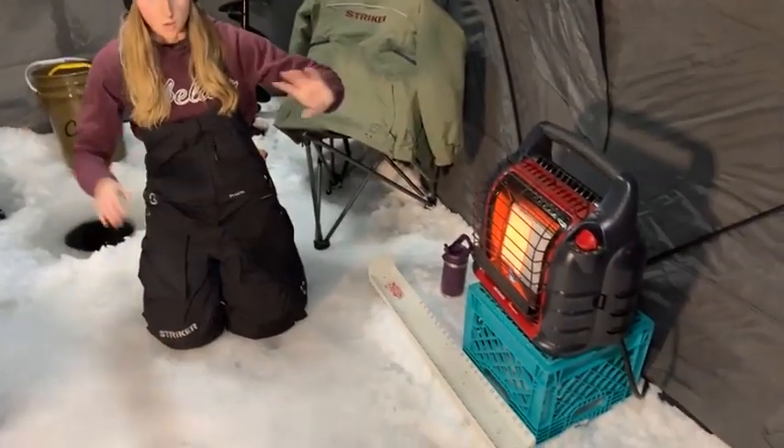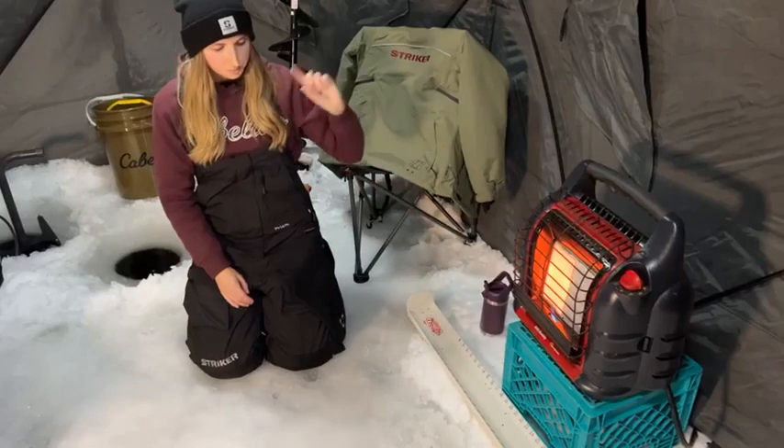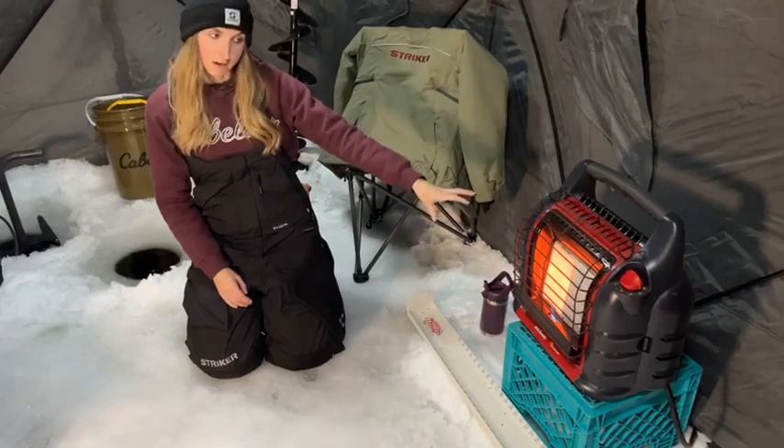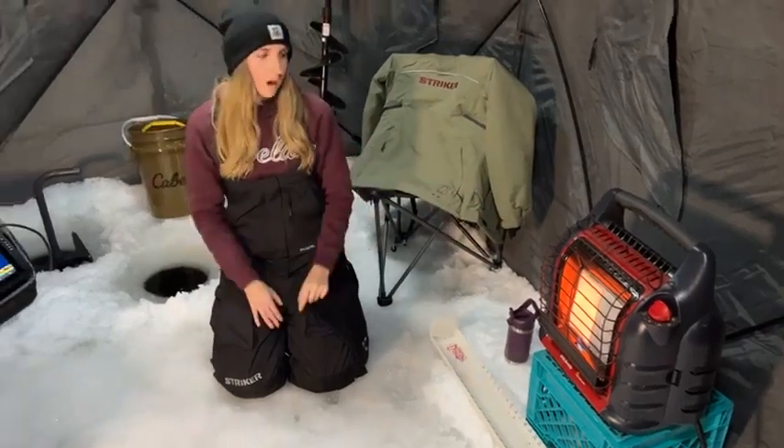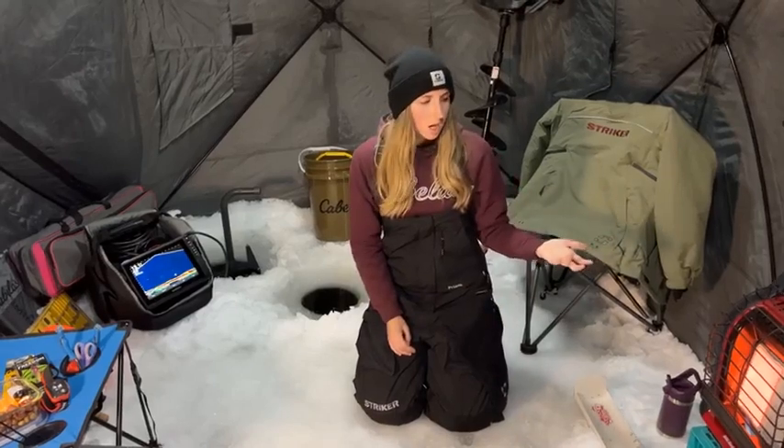I do have my heater going when I set this style up. I have the Big Buddy heater, which is definitely recommended for a hub this size. When I first bought this hub I was still using my single buddy heater that I use for my flip-over hut, but it definitely didn't heat it as well, so I quickly upgraded to the Big Buddy.